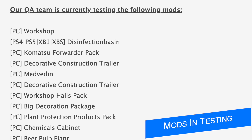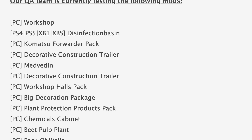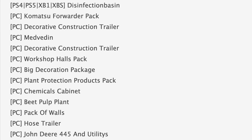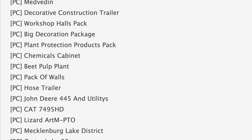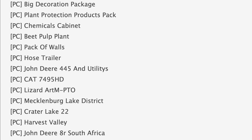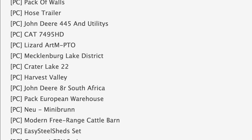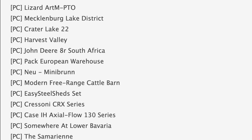Starting with the mods in testing: today we've got 35 mods on the list — 27 are in stage one or PC testing, and eight are in stage two or console testing. Notable mods on the PC list include the Komatsu Forwarder Pack, Decorative Construction Trailer, and Plant Protection Products Pack. Also in PC testing: beet pulp plant, hose trailer, John Deere 445, Cat 7495 HD, the Chrysoni CRX headers, Case H Axoflow 130 series, and five or six maps.